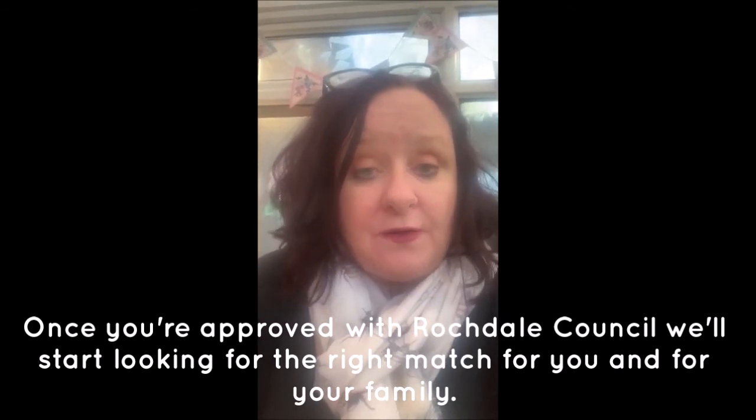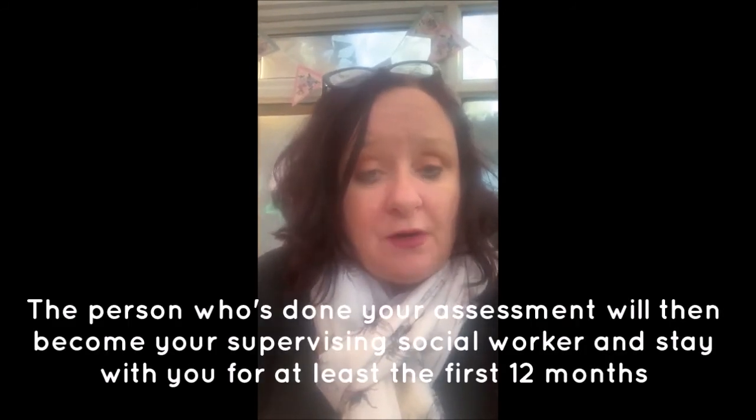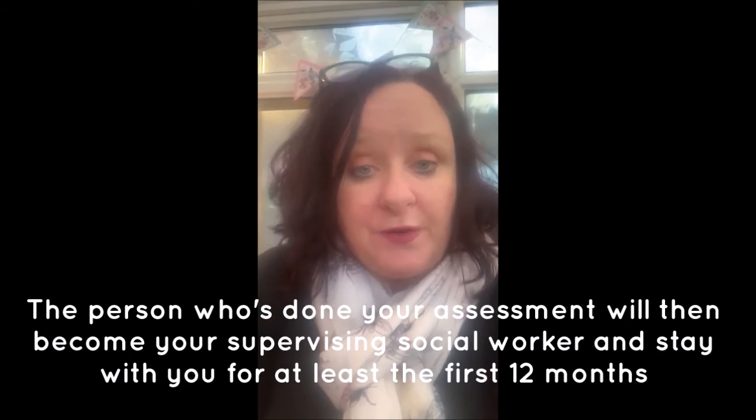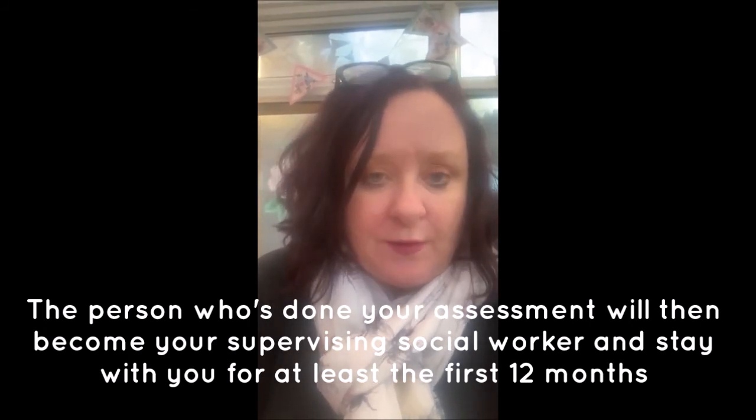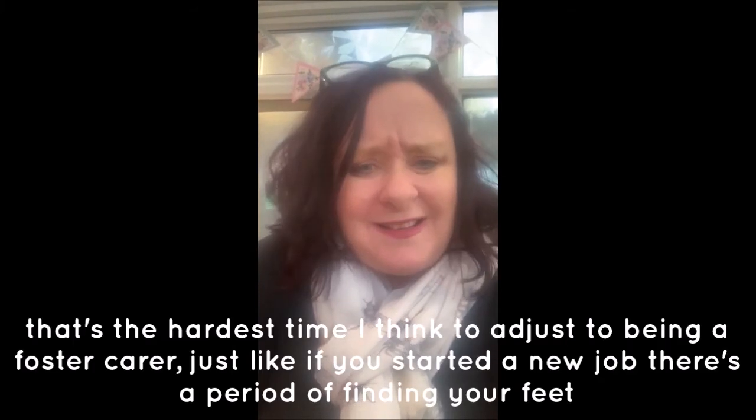Once you're approved with Rochdale Council, we'll start looking for the right match for you and your family. The person who did your assessment will then become your supervising social worker and stay with you for at least the first 12 months of approval.